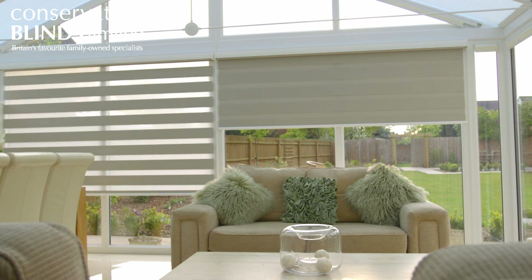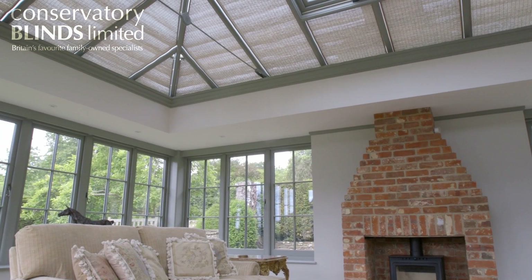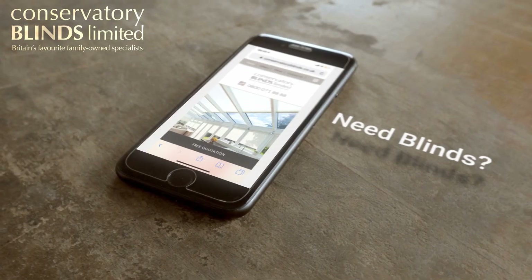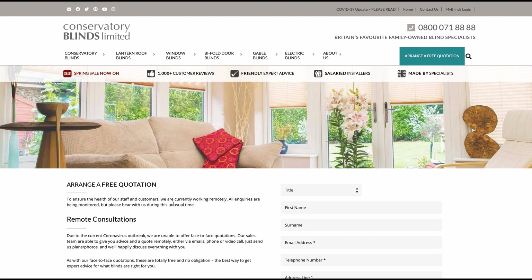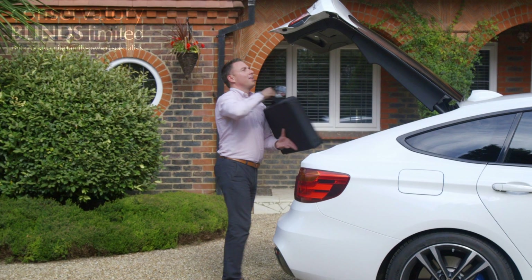Now you know the best way to use your blinds you can have a conservatory that is comfortable and inviting throughout the warmer months. If you want hands-down the best advice about adding blinds to cool your conservatory, arrange a free quotation today with a member of our sales team.